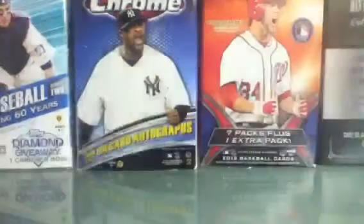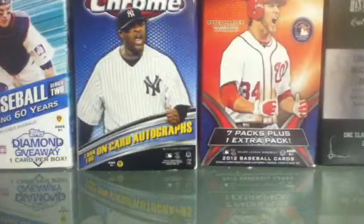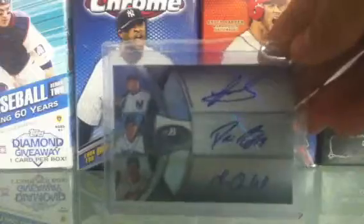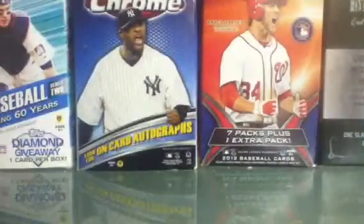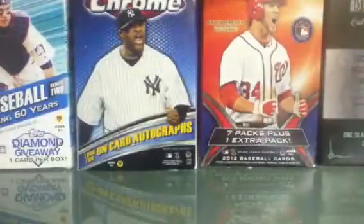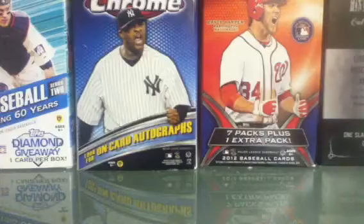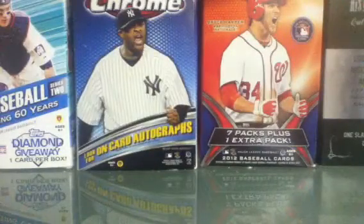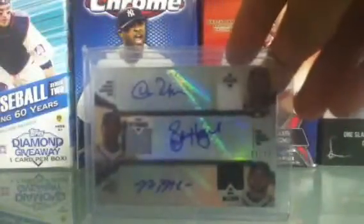Ryan Zimmerman jersey auto to 99, Justin Morneau auto, Johnny Damon jersey bat jersey auto numbered to 10. Johnny Quaid artist auto numbered to nine. Chris Sale jersey auto with a nice pinstripe numbered to 75. Tony Gwynn autograph with pinstripe, not numbered. Triple auto of Jesus Montero, Dustin Ackley, and Lonnie Chisenhall to 89. Triple auto of Starling Castro, D. Gordon, and Elvis Andrus with a Castro bat, to 36. Brett Lawrie, Ryan Zimmerman, David Freese to 36.